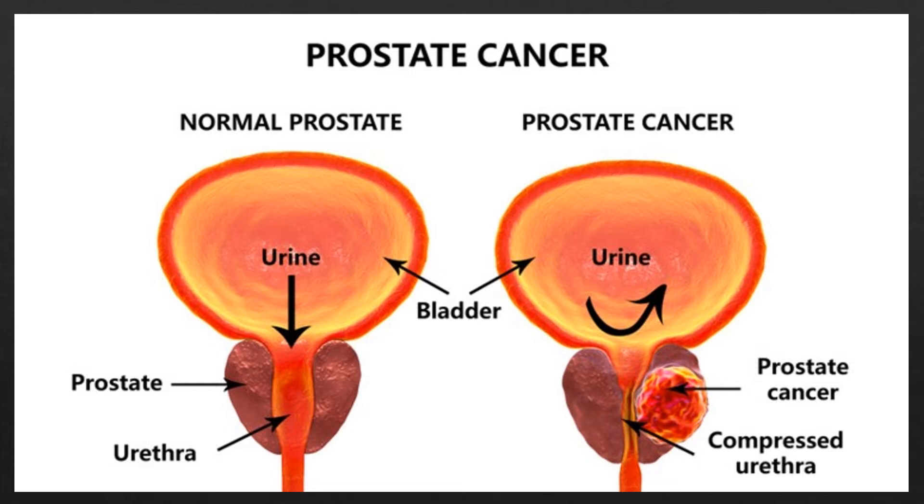Another treatment option is surgery — the most common type removes the whole prostate and some nearby tissue. Radiation therapy uses radiation to kill cancer cells and shrink tumors; the radiation may come from an X-ray machine or from tiny radioactive pellets placed inside or near the tumor. Hormone therapy uses drugs to stop the body from making testosterone, often used alongside other treatments like radiation therapy or for prostate cancer that has spread beyond the prostate.